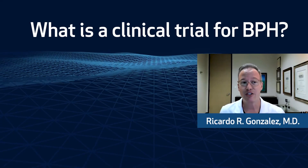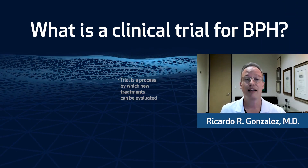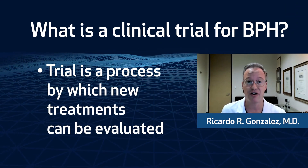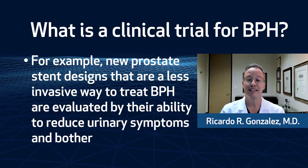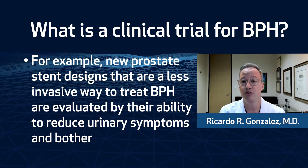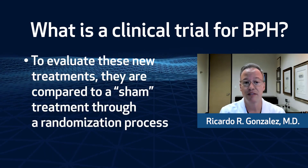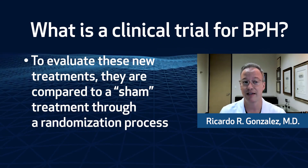What exactly do we mean by a clinical trial for BPH? A trial is a process by which we can evaluate new treatments to see how effective they are. For example, new prostate stent devices that are less invasive ways to treat prostate enlargement are evaluated by their ability to reduce urinary symptoms and bother. To evaluate these new treatments, they are compared to a sham treatment through a randomization process.